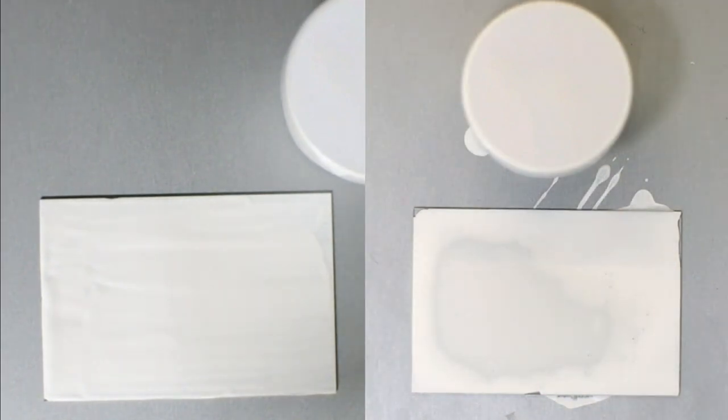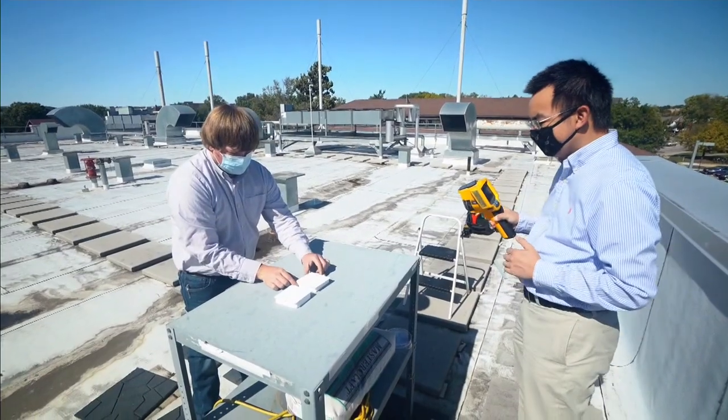The paint has made it into the Guinness World Record Book. Researchers say the paint can be put to work — it was actually made to reflect 98% of sunlight away from a building and make surfaces cooler, much like an air conditioner.